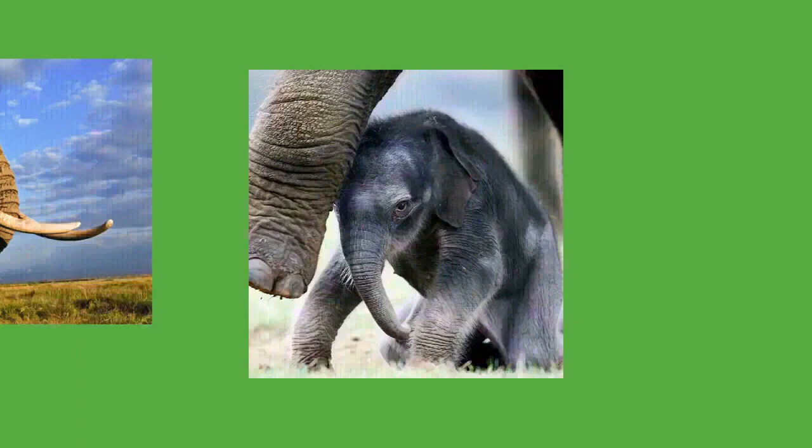After the first month, the trunk can grab and hold objects. A calf relies entirely on its mother's milk for its first three months, after which it begins to forage for vegetation and can use its trunk to collect water. By nine months, mouth, trunk, and foot coordination are mastered. After a year, a calf is fully capable of grooming, drinking, and feeding itself, but still needs its mother's milk and protection for at least two years. Suckling after two years may improve growth, health, and fertility.